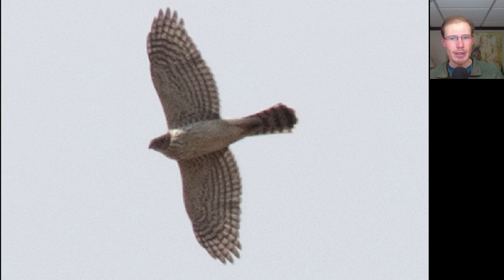Here we see a hawk that looks like a flying cross — very long tail, relatively large head, and long wings held straight with rounded wingtips — so this is an accipiter. Looking at the underside we see some brown teardrop streaking concentrated on the upper breast: this is a juvenile Cooper's Hawk.